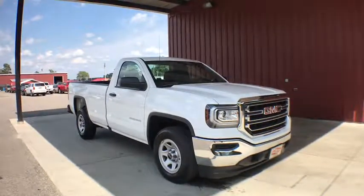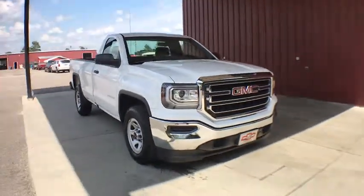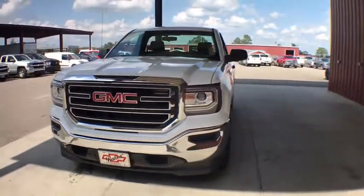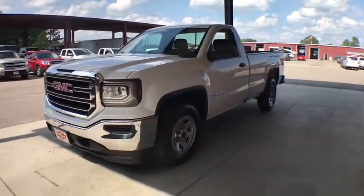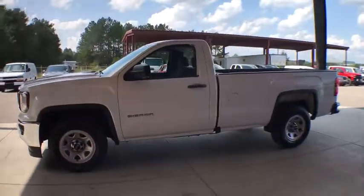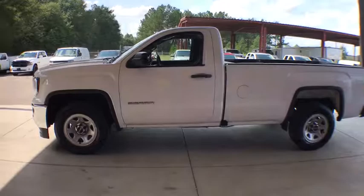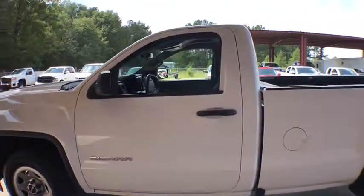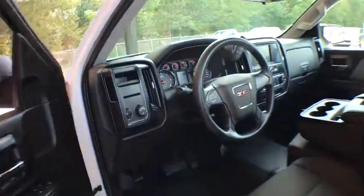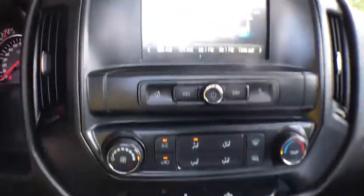Stop by and take a look at the 2018 GMC Sierra 1500. The Sierra 1500 offers a five-star frontal and side crash test rating, and a combination of mechanics and aerodynamics that give it better conventional V8 fuel economy than any competitor. Sierra 1500 now comes with an automatic transmission that combines high max hauling capability with precise control.